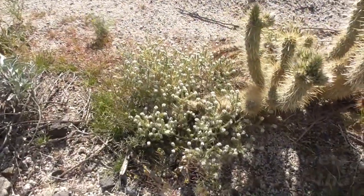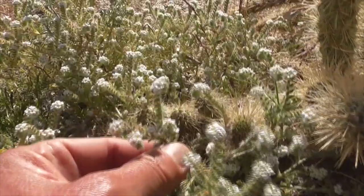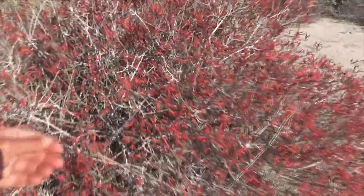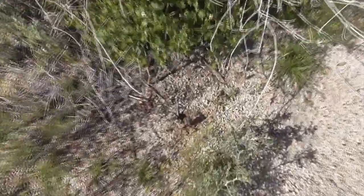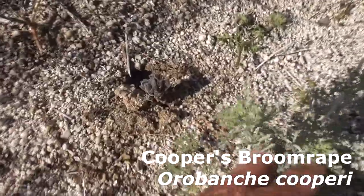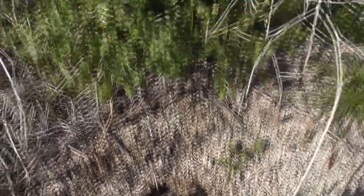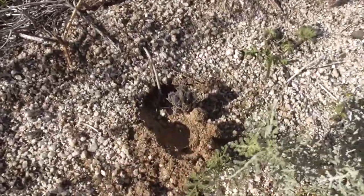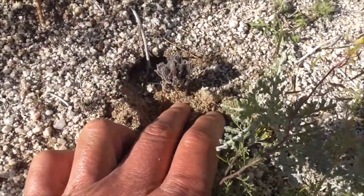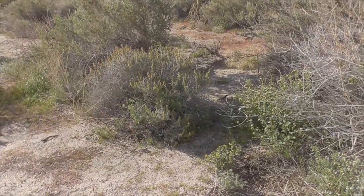This guy here is a cryptantha — occasional popcorn flowers, I call them. He's like a little cecilia borrage. Here we have a beautiful chuparosa, a little hummingbird plant. This guy's called a broomrape — he's a root parasite. He digs way down and taps into a neighboring plant like this brittlebush, sucks all the nutrients. He's got no chlorophyll, so he gets all those nutrients from his neighbor's roots.